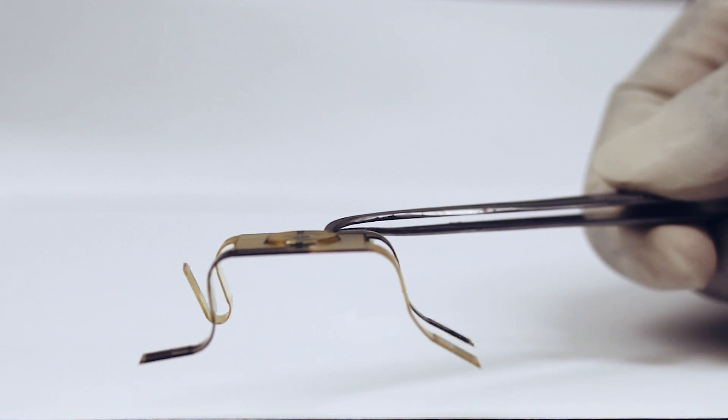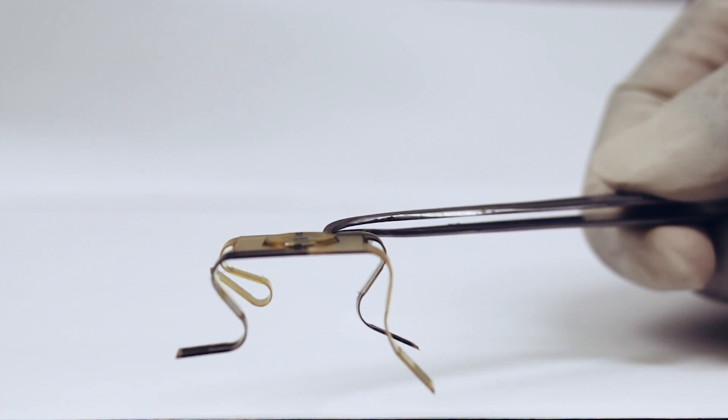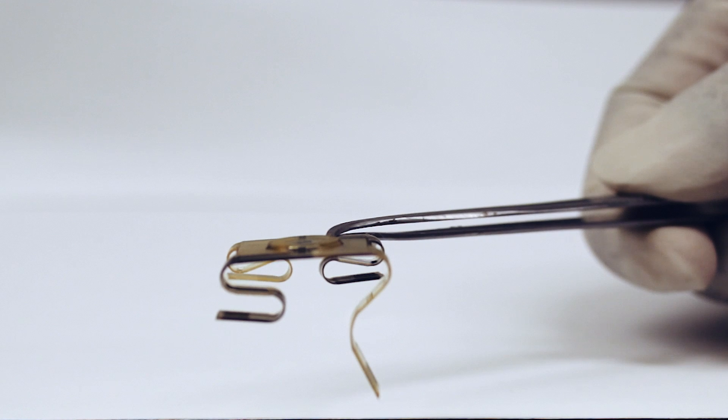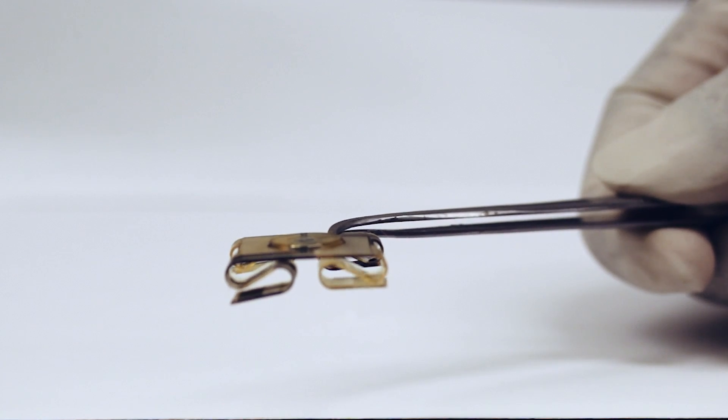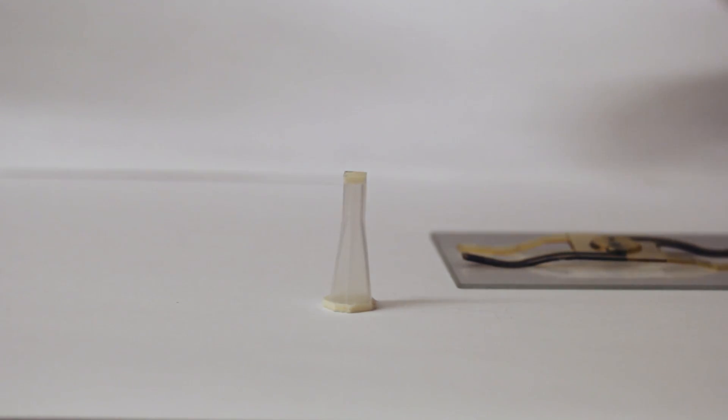A team of researchers from MIT and UMass Amherst have designed 3D-printed structures that can fold themselves up without any outside stimulus, and the folding begins the instant it is peeled off the printing platform.